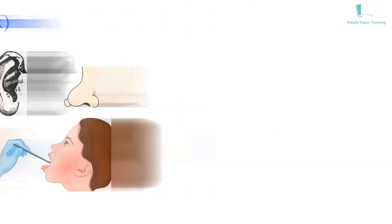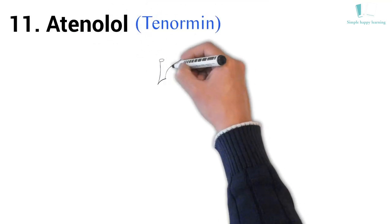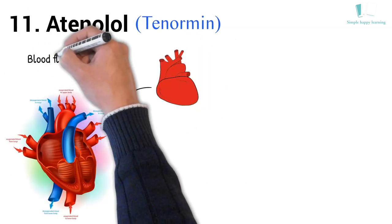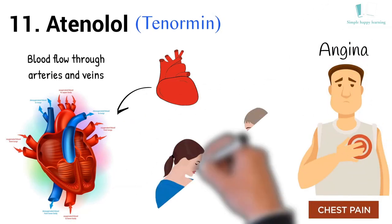11. Generic name: Atenolol. Brand name: Tenormin. Atenolol (Tenormin) is a beta blocker that affects the heart and circulation (blood flow through arteries and veins). Atenolol is used to treat angina (chest pain) and hypertension (high blood pressure).